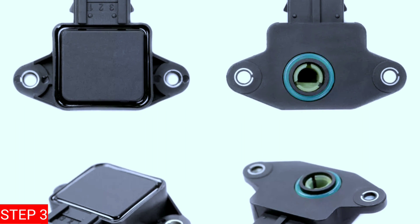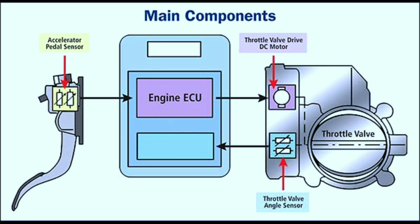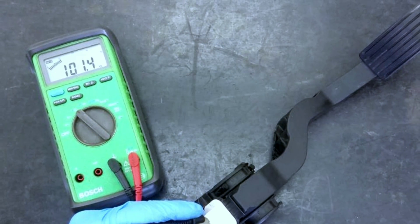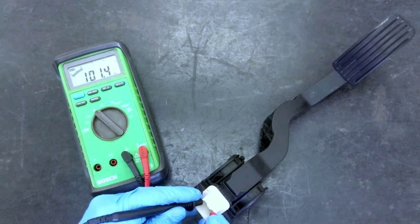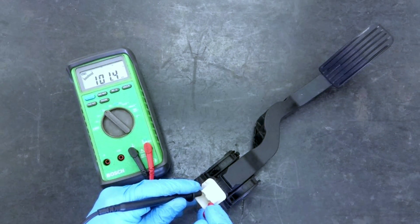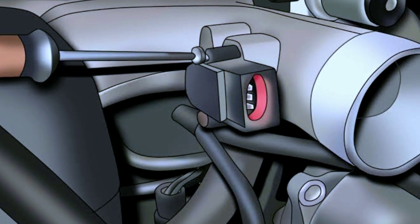Step 3: Test the throttle or pedal position sensor. Now, let's move on to testing the throttle or pedal position sensor itself. You'll need a multimeter for this step. With the key in the off position, disconnect the sensor and measure its resistance across the specified terminals. Consult your vehicle's service manual for the correct values. If the readings are outside the normal range, it's likely that the sensor needs to be replaced.